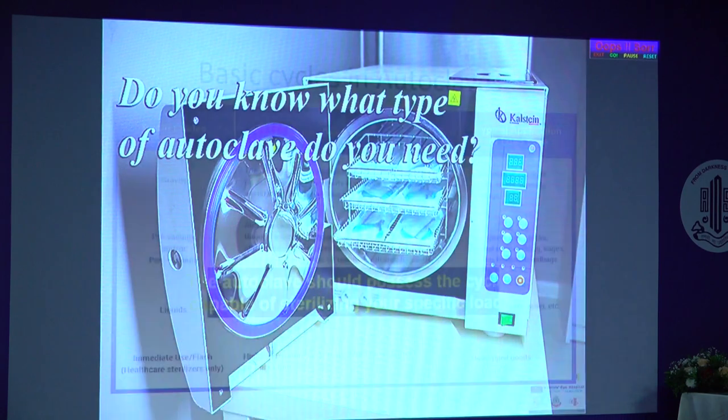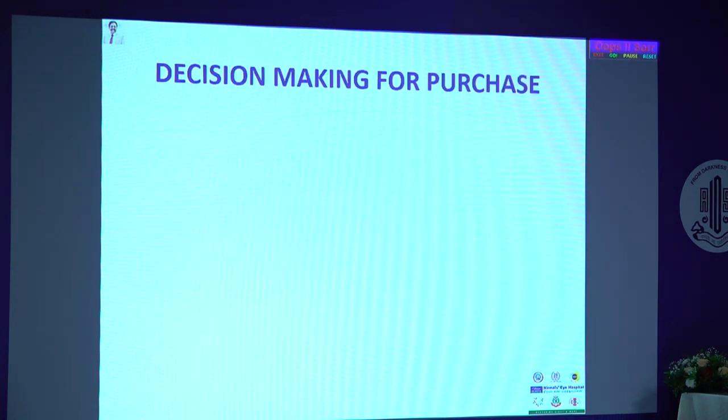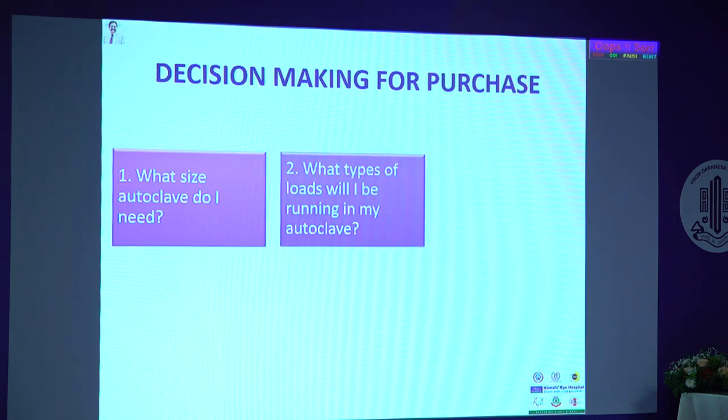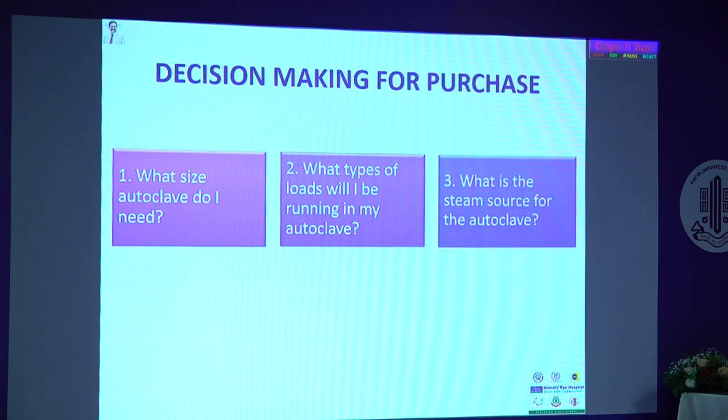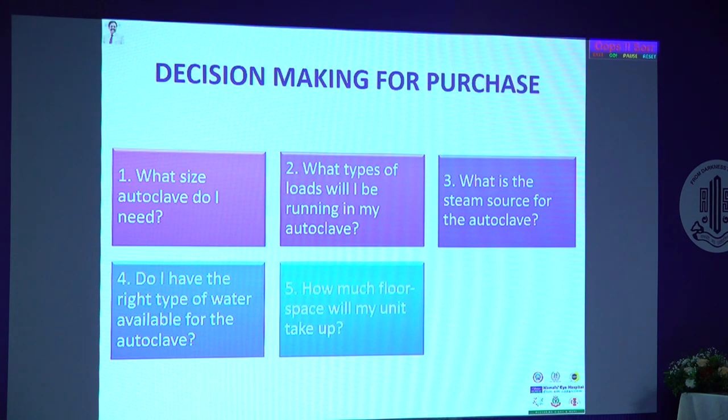What type of autoclave do you need? The autoclave you buy should possess the cycle suitable for your load. If you are going to reuse your vitrectomy tubings or phaco tubings, you need a post-vacuum cycle. Common questions in infection control programs for purchasing decisions: What size autoclave do I need? What type of loads will I be running? What is the steam source? Do I have the right type of water? How much floor space does the unit need? Size depends on the size of your practice and the number of patients you will operate on.